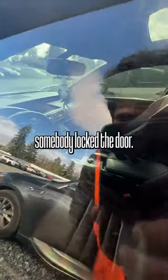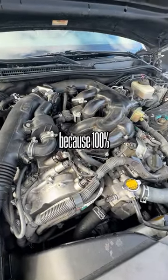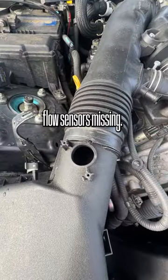And for whatever reason, somebody locked the door. Why would you do that? Well, that's a little concerning because 100% somebody's been in here. I see the mass airflow sensor is missing.